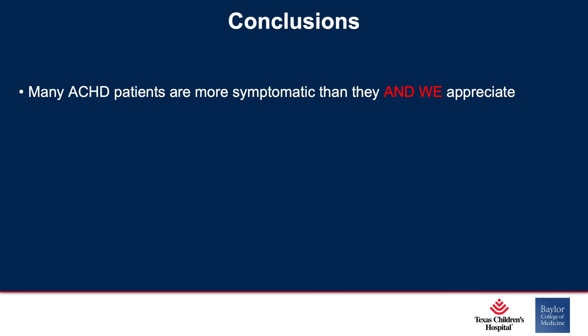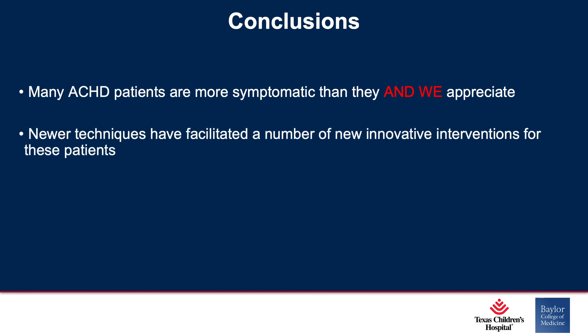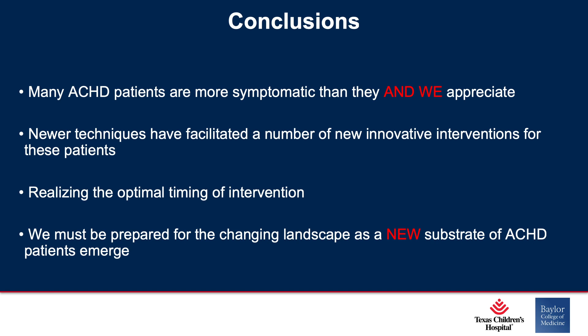In conclusion: many patients with adult congenital heart disease are more symptomatic than they and we appreciate. Newer techniques have facilitated a number of innovative interventions for these patients, and by virtue of these newer, less invasive procedures, we're now realizing the optimal timing of intervention. We must be prepared for the challenging landscape as a new substrate of ACHD patients emerges. What about arterial switch patients when they get to 50 or 60 with coronary artery disease or neo-aortic root dilation? We really need to be prepared to deal with those patients — a whole separate population we're going to have to deal with.